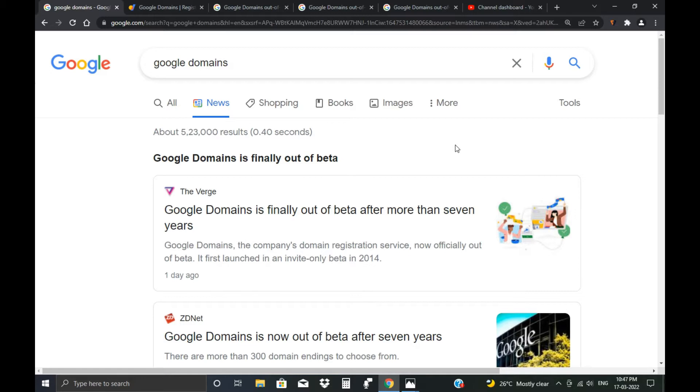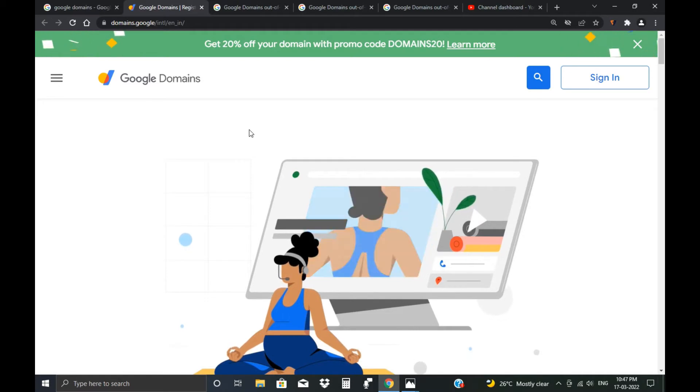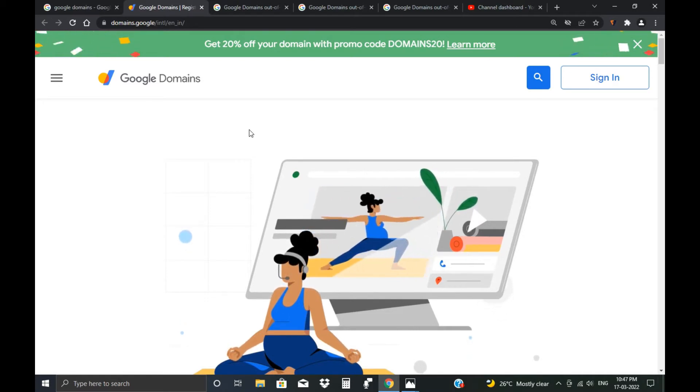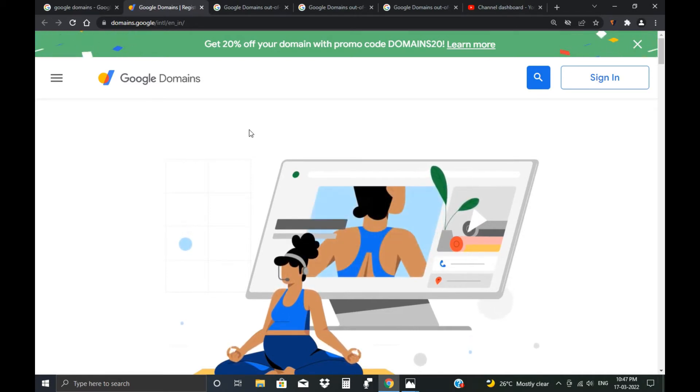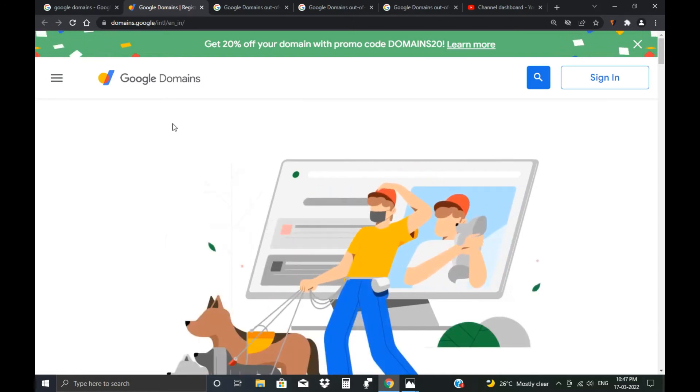To celebrate coming out of beta, they are giving many offers to customers. In this video, we are going to see what offers Doodle Domain is giving to domain buyers. This is a short period offer only, so if you are watching this now, you can buy a domain with these offers. They are giving three offers for us.